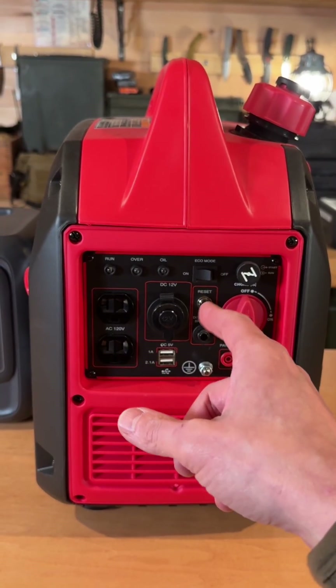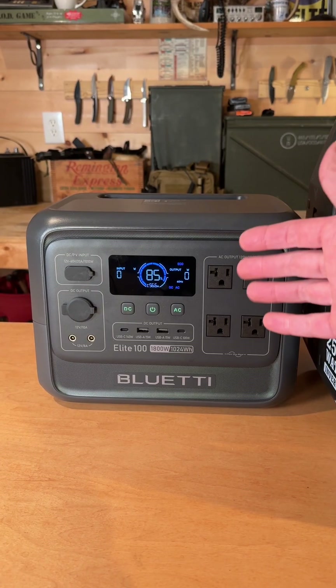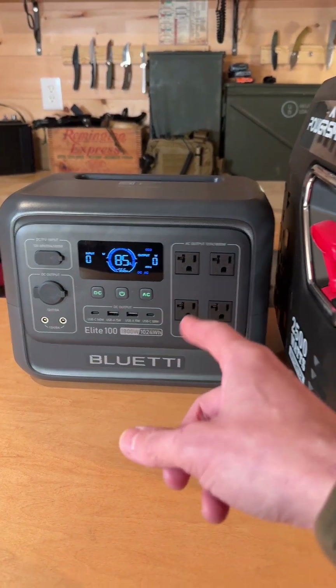The gas generator you would have to place outside and run an extension cord inside the house. Portable power stations are a whole lot quieter than gas generators. You can use this in a tent or a bedroom and sleep through it. If you have a CPAP machine, you'll use this, not this.